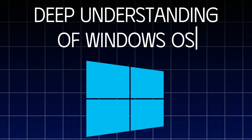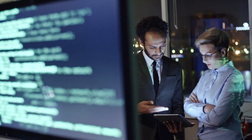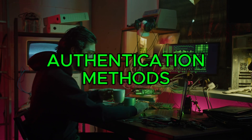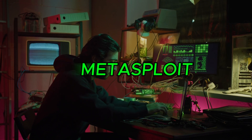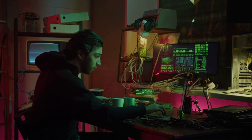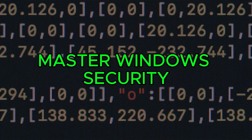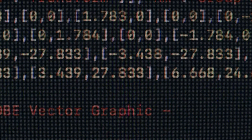Windows operating system: a deep understanding of Windows systems is essential, as many organizations still rely on Windows-based infrastructure. As a penetration tester, you'll need to understand Windows authentication methods, privilege escalation techniques, and how to use tools like PowerShell, Metasploit, and Impacket to exploit common Windows vulnerabilities. Familiarity with Active Directory, Group Policy, and Windows services will also be essential for gaining access and moving through a network. Mastering Windows security will give you the tools you need to perform thorough assessments and secure Windows environments from potential threats.